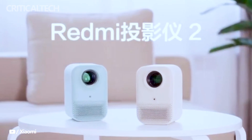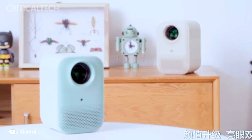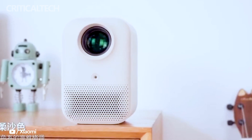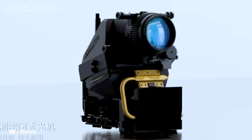Xiaomi has once again pushed the boundaries of affordable home entertainment with the release of its latest Redmi Projector 2 series, featuring the Redmi Projector 2 and the Redmi Projector 2 Pro. These projectors have generated quite a buzz in the market, offering an impressive combination of features and affordability. Let's delve into the specifications and key differences between these two promising devices.